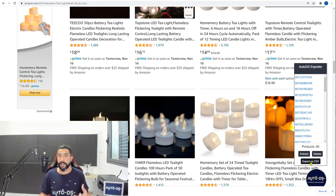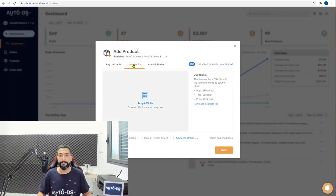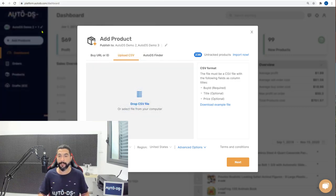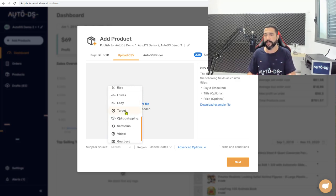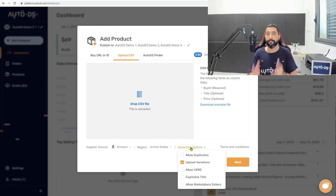Next, click 'Export as CSV' and it downloads to your computer. Head over to the AutoDS platform, click 'Add Products,' then 'Upload CSV,' and drag and drop your CSV file. All 50 products will be added to your stores. Up top you can choose which stores to publish to — one store, two stores, three stores, or all of them. Down below, choose the supplier you're adding from — there are more than 10 suppliers to work with and they're always adding more. In this case we added products from Amazon, region United States.